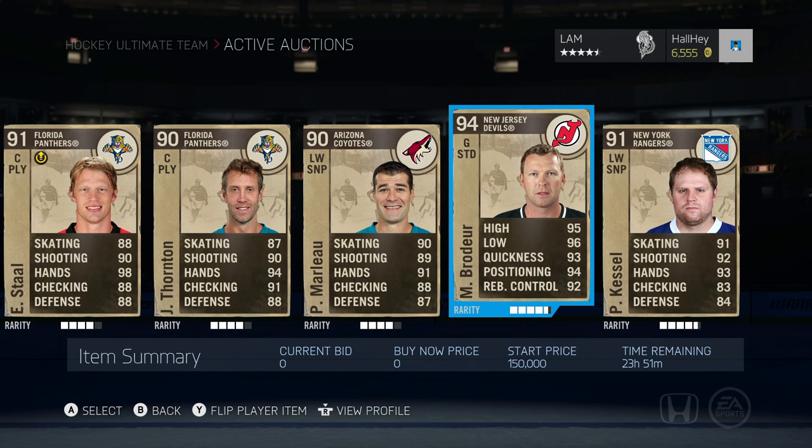Next up is one of the players we pulled in a pack. If you haven't seen that pack opening, we opened up four 60k packs and in the second one we pulled Martin Brodeur, 94 overall. This is not boosted at all — his stats are 95, 96, 93, 94, 90, 92. Almost looks like a Team of the Year card with his stats, but he is a milestone that just came out and I think he got at least a plus nine boost, which is insane.